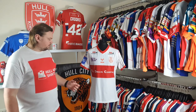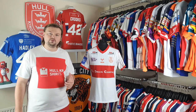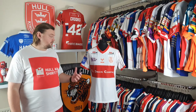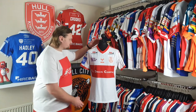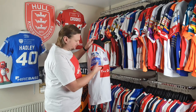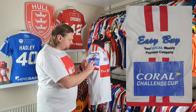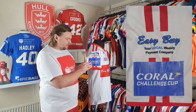This shirt was worn in the Challenge Cup defeat against the Leeds Rhinos in the quarter finals, and I've been able to photo match it to that game. On this sleeve we have the Coral Challenge Cup sleeve patch, which has been applied over one of the original Super League badges that was underneath for the early part of the competition.